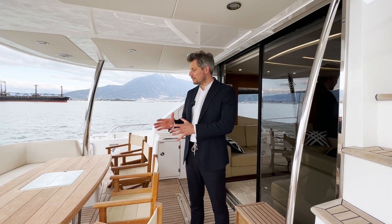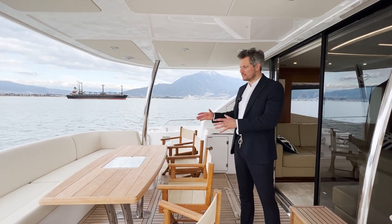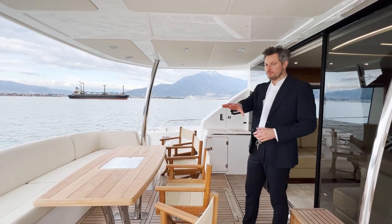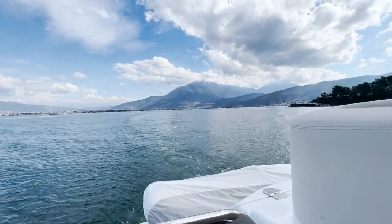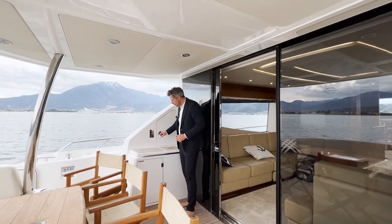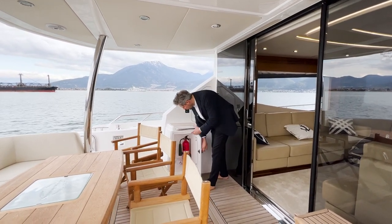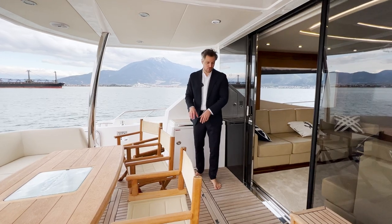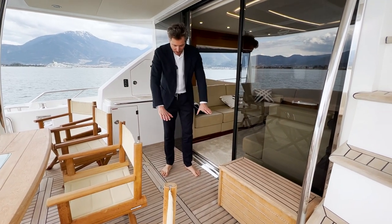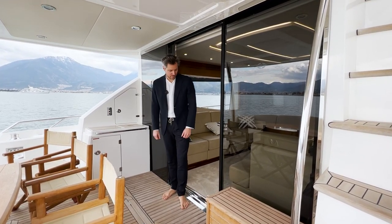In the aft cockpit we have a beautifully set up table, sofa, and deck chairs. In total you can comfortably fit eight people, maybe ten with some kids. On both sides there is a safety door you can close. At the wet bar, the battery switches are hidden in a compartment. You have a nice countertop, a top-loader actively cooled fridge, the fire extinguisher, and then here's the hatch to the engine room.